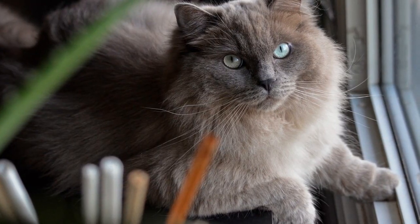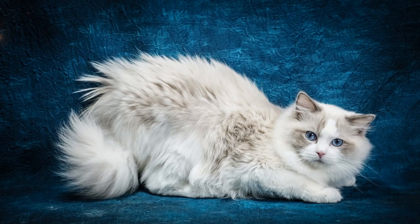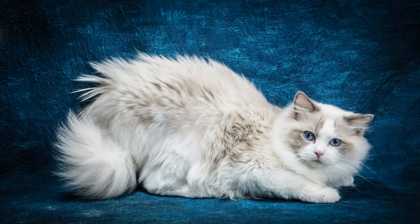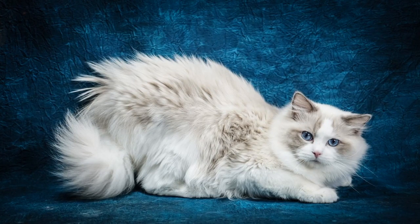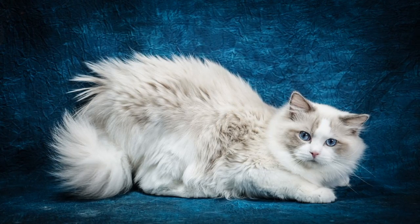Let's not forget about the enchanting Ragdoll cats. These large, fluffy cats are known for their placid and docile nature, often going limp like a ragdoll when picked up. They are exceptionally gentle and make wonderful companions for families and individuals alike.